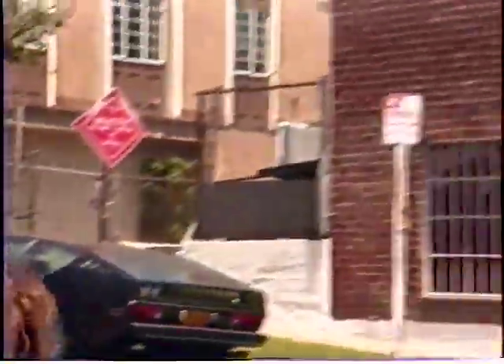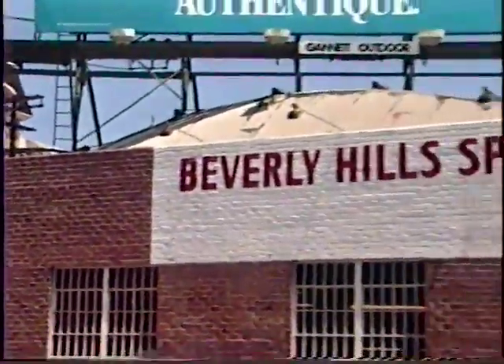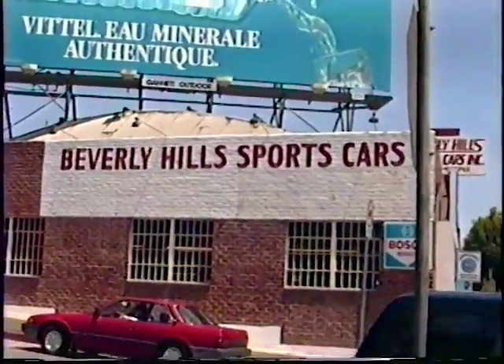We're on our way to the beach now. It's Saturday morning. But first we have to stop at Beverly Hills Sports Cars.